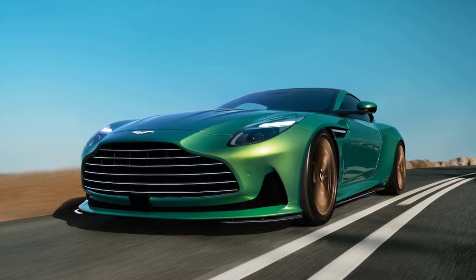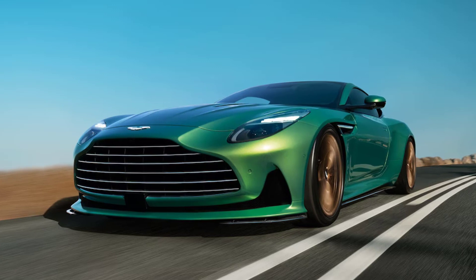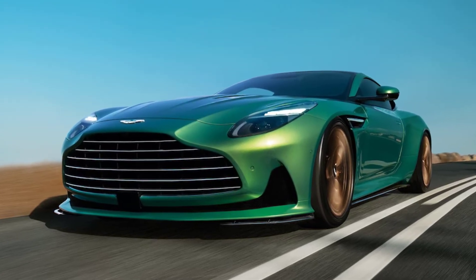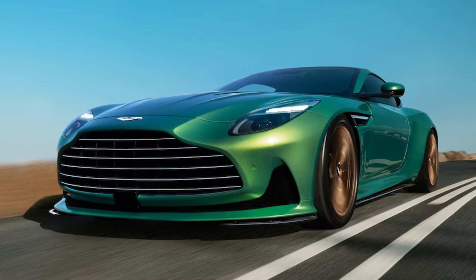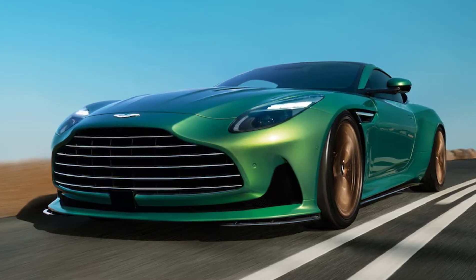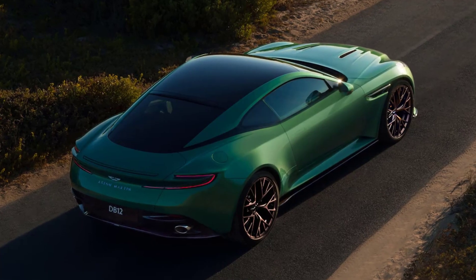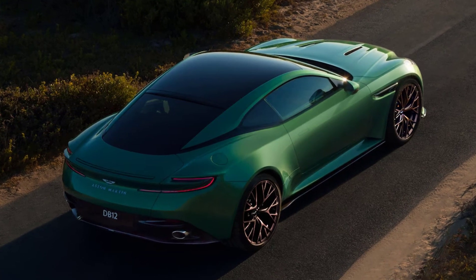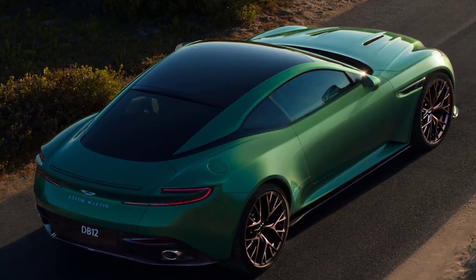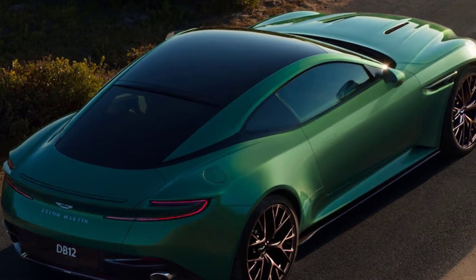While the DB12's exterior may look familiar, its interior is a revelation. "This is where the really big investment has been," says Aston design director Miles Nurnberger, and that's obvious the moment you open the door and settle into the driver's seat. The redesigned dash features a horizontal full-width vent graphic that underpins two 10.3-inch high-resolution screens with ultra-black display technology — one for the instrument panel and one in the center for infotainment. "We have a reputation for beautiful exteriors, but our interiors were not as special," Nurnberger admits.